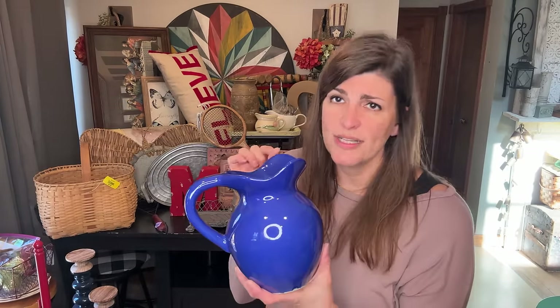You guys know how much I love pottery. This is just a cobalt blue piece of pottery — there's no marking on the bottom. It was $3.99 and I did get it at half price, so about two bucks. I thought it was so cool and for that price, I couldn't pass it up.